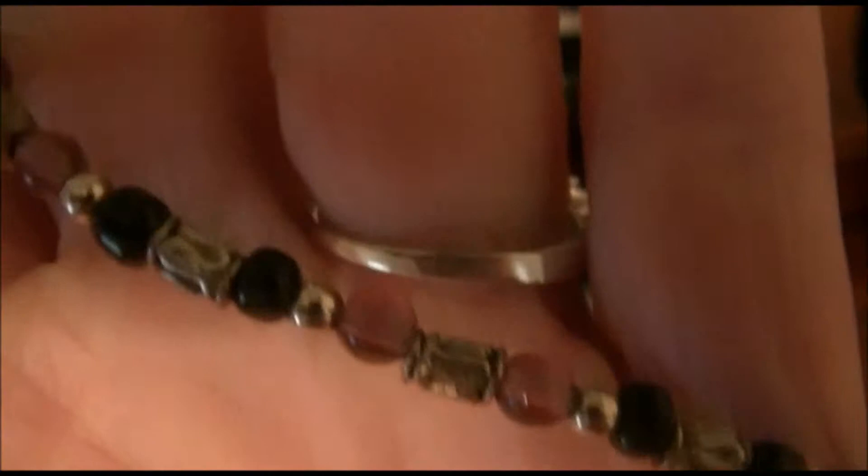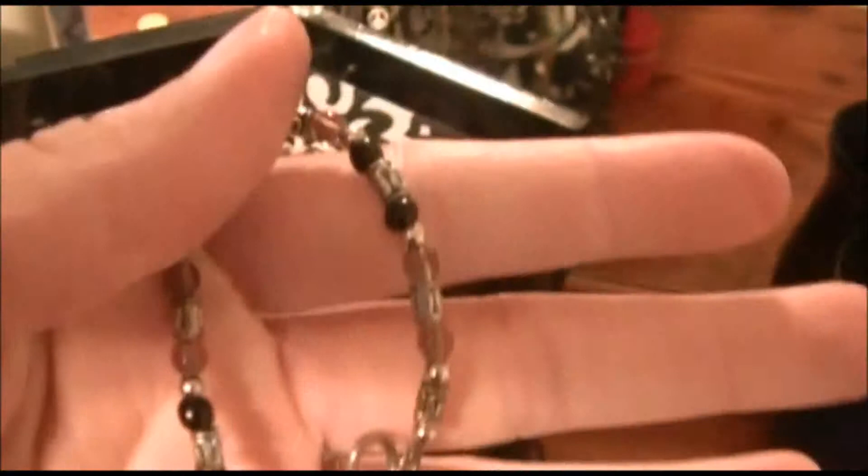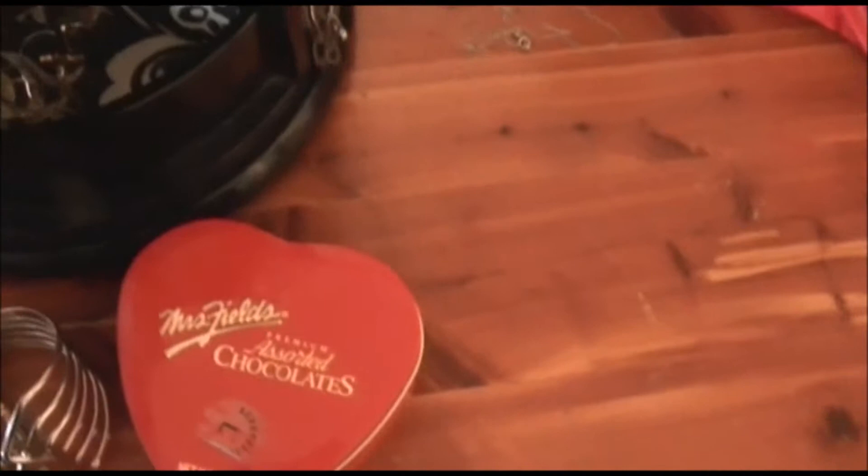Another bracelet I like — my aunt Doo also made this one. She put purple in it because she knows it's my favorite color, and I like black too. It has a little pendant on it that just hooks together. It's really cute and special because she made it for me.